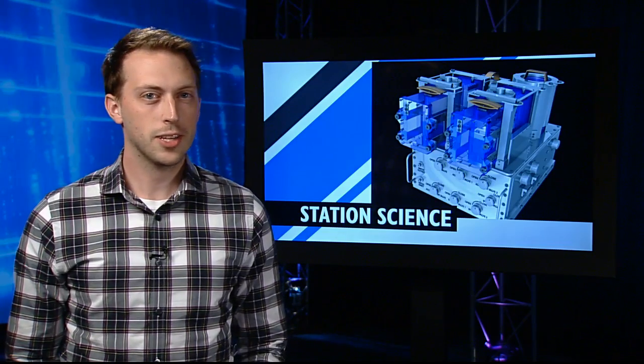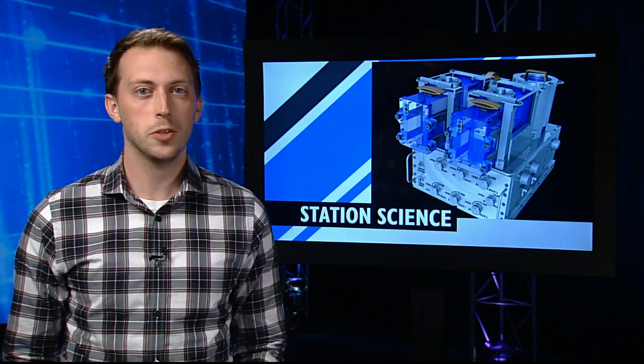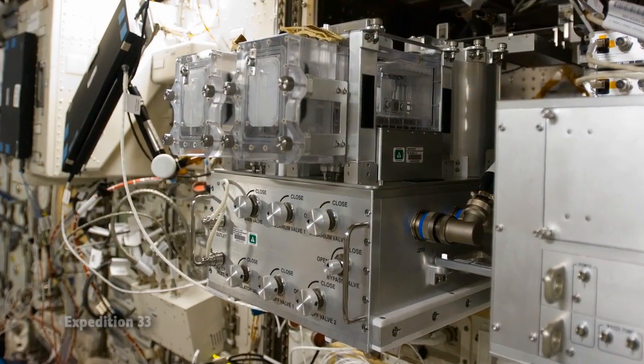Crew member Alexander Gerst spent some time preparing the station for guests a little more accustomed to floating. He set up the ISS Aquatic Habitat that can host several different species of fish, which while in space behave very similarly to a human who doesn't exercise.